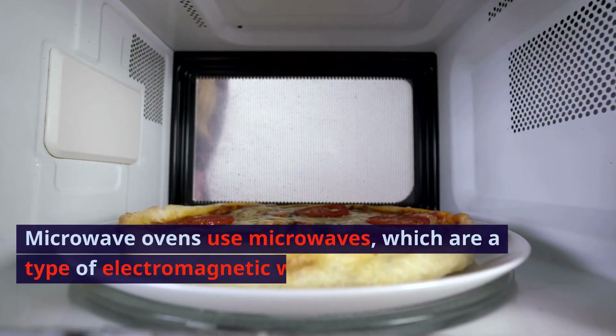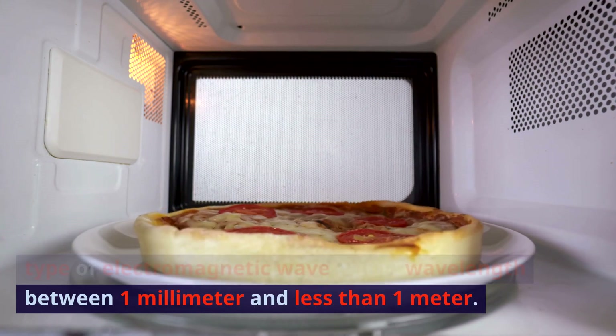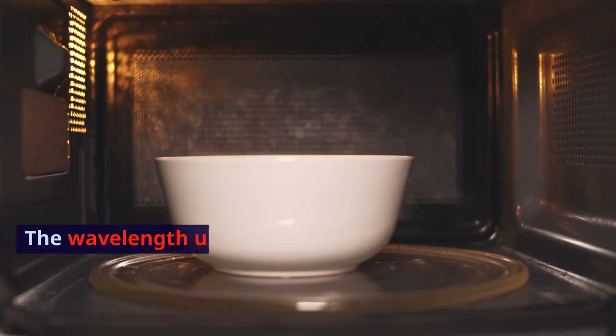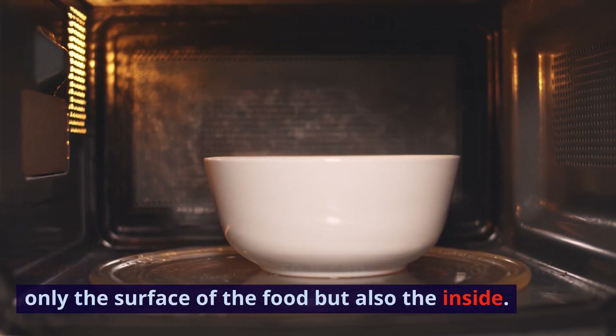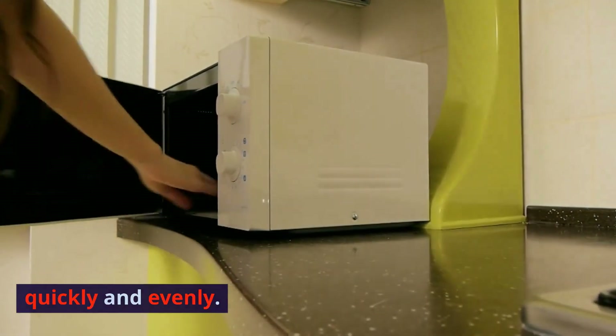Microwave ovens use microwaves, which are a type of electromagnetic wave with a wavelength between 1 millimeter and less than 1 meter. Microwaves vibrate the water molecules in food to heat it up. The wavelength used in microwave ovens is longer than visible light, so it can heat up not only the surface of the food but also the inside. Therefore, microwave ovens can heat up food quickly and evenly.